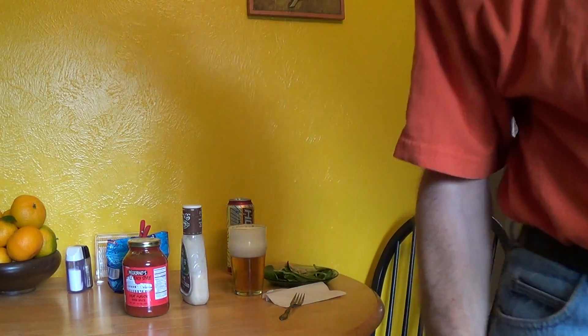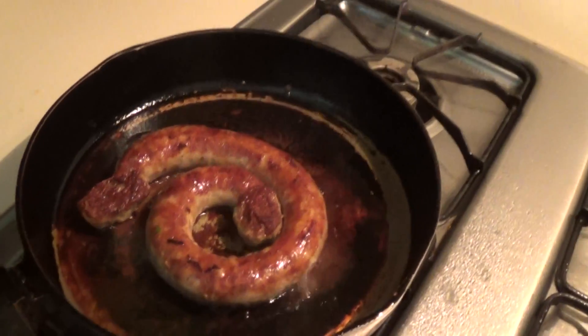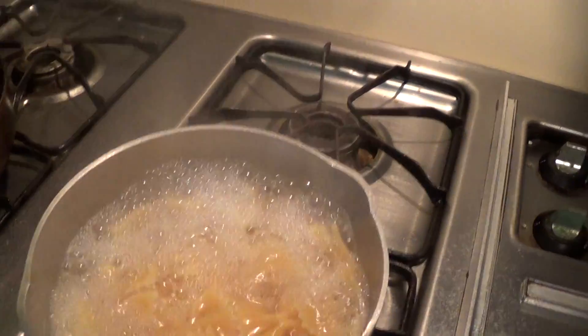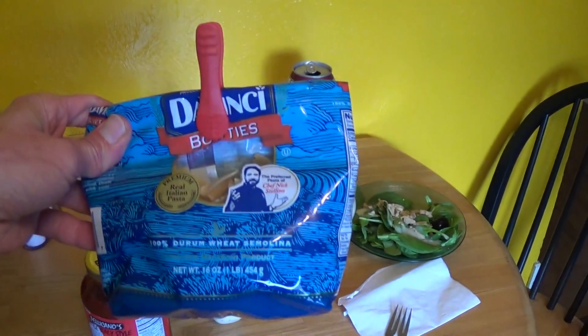I'll show you what I'm frying real fast. I like to get the pork sausage really well fried because I don't trust pork. I've got the bowties from Da Vinci — that comes straight from Italy. Da Vinci pasta, made in Italy, was on sale for 99 cents a bag.